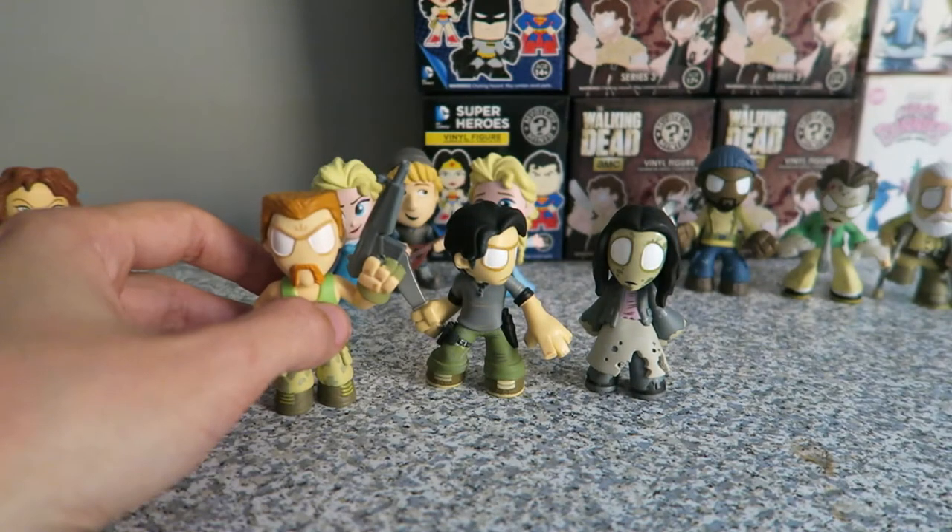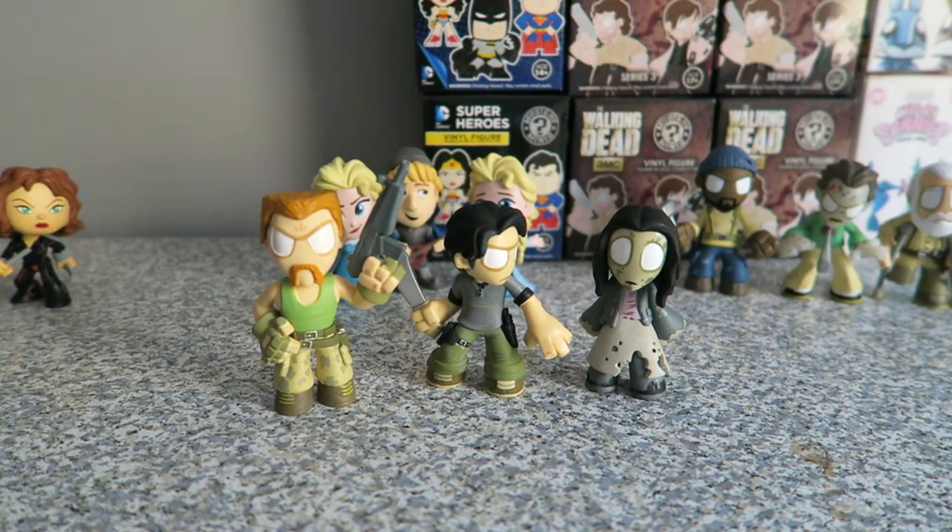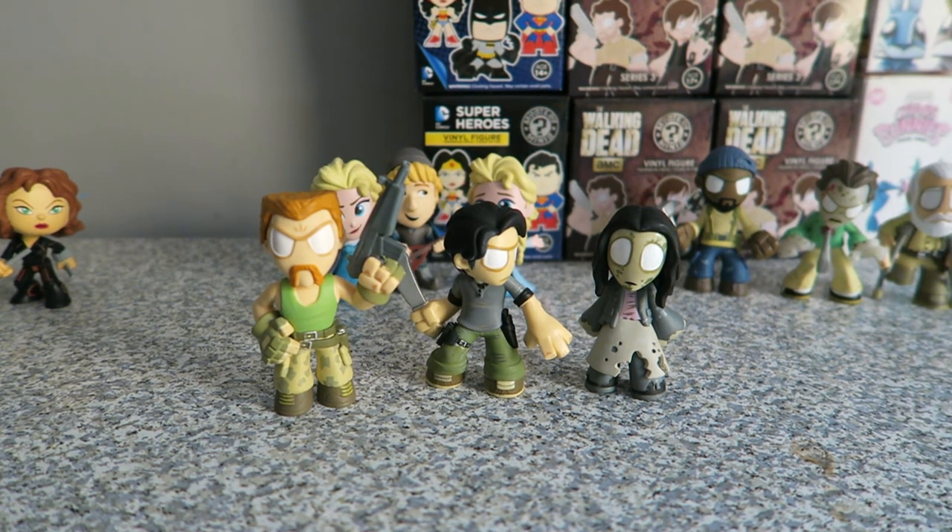Not a bad collection to start off with. We haven't got any duplicates yet, and that is always a positive. So we've got Abraham here who is the 1 in 24, and Glenn and a walker here who are both 1 in 12. Thank you for watching. If you did like it, please leave a thumbs up and a comment down below to tell me which one your favourite Walking Dead Series 3 Mystery Mini Funko is. I will see you guys next time.